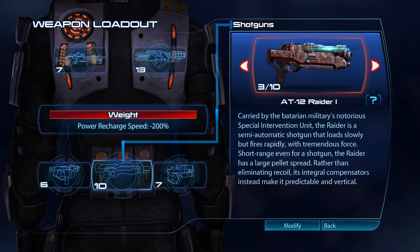Created by the Batarian military's notorious Special Intervention Unit, the Raider is a semi-automatic shotgun that loads slowly but fires rapidly, with tremendous force. Short-range even for a shotgun, the Raider has a large pellet spread. Rather than eliminating recoil, its integral compensators instead make it predictable and vertical.